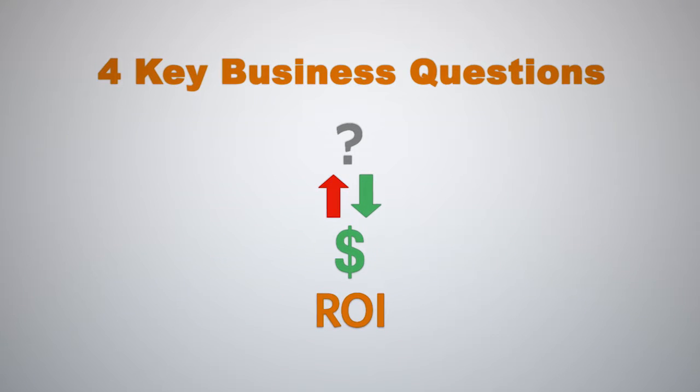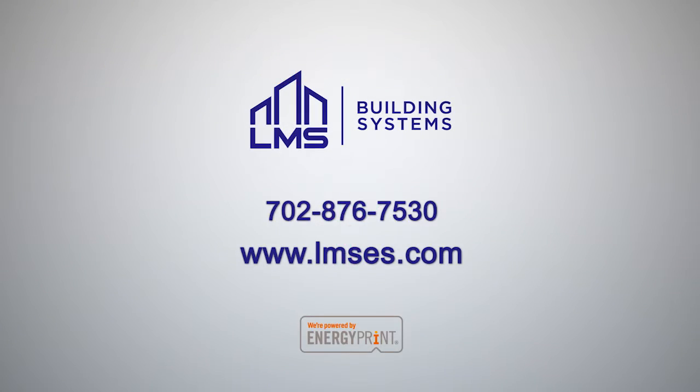What questions will the Building Performance Report answer for your buildings? Contact LMS Building Systems today to learn more about the Building Performance Report.